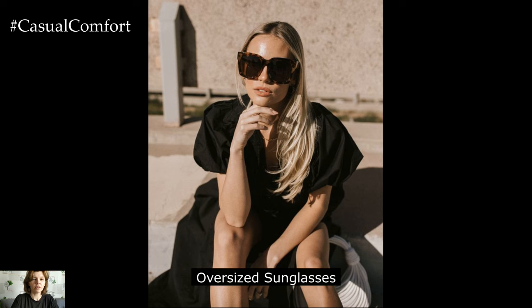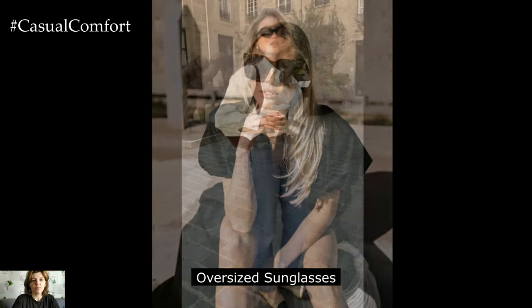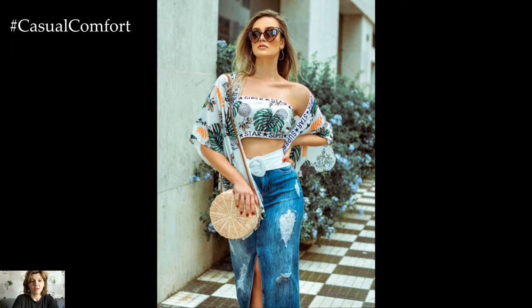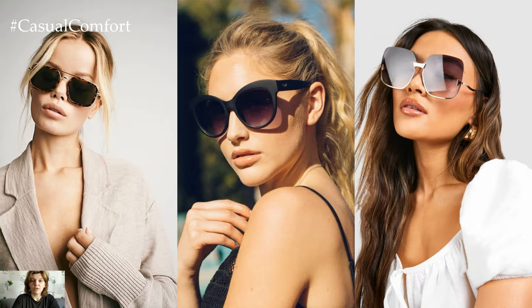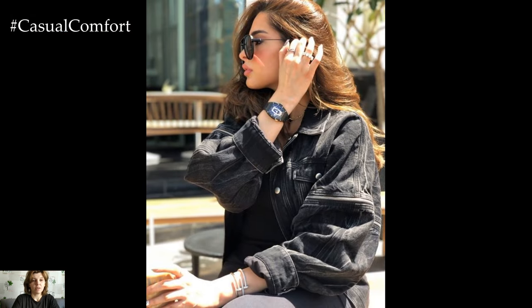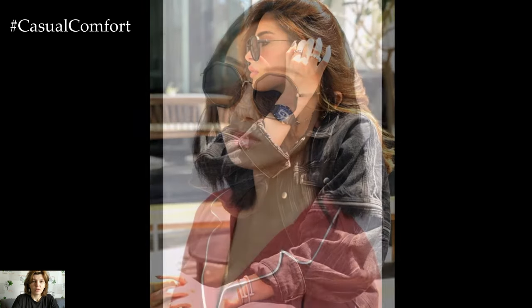Oversized sunglasses are a chic accessory that adds instant glamour to any summer outfit while protecting your eyes from the sun's harsh rays. Opt for classic black or tortoiseshell frames for a timeless look, or choose a bold color for a modern twist. The oversized design not only provides ample coverage but also adds a touch of drama to your ensemble. Whether you're lounging by the pool or exploring the city streets, oversized sunglasses are a stylish and practical accessory that elevates your summer style.